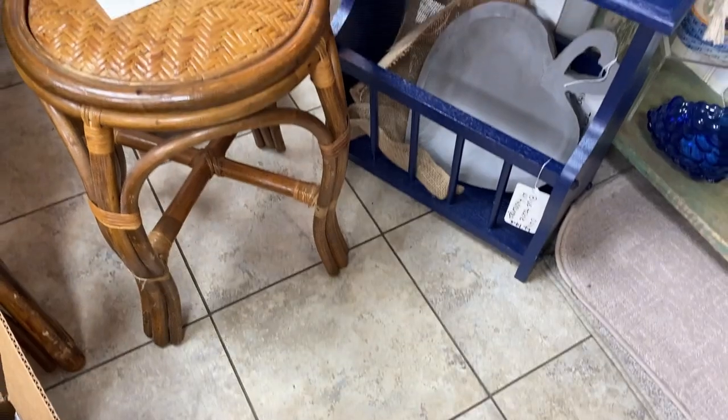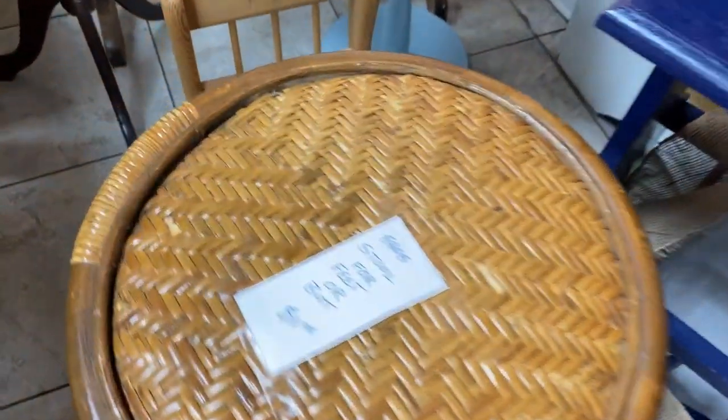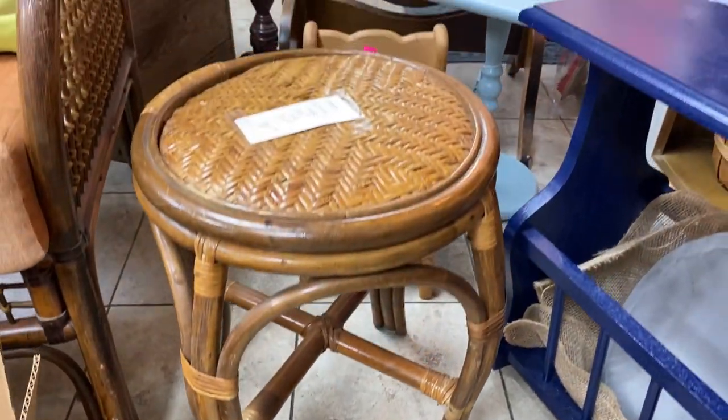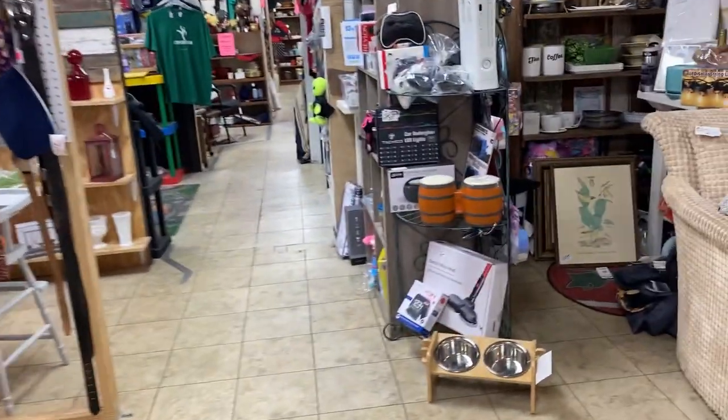Spring is probably the most popular time when people want to have a refresh in their home because you think of spring cleaning — ridding yourself of any clutter or those things that really just do not spark joy. Adding things in that do make you happy, that you're pleased to see every day — these are fabulous things to hunt for at the thrift store.